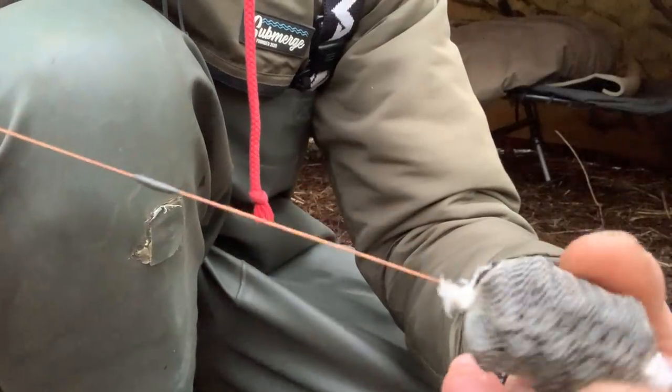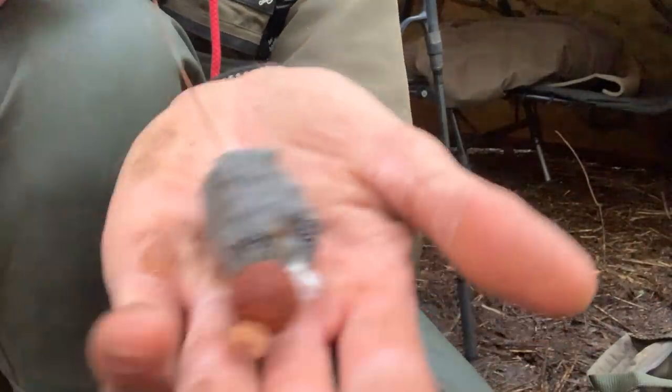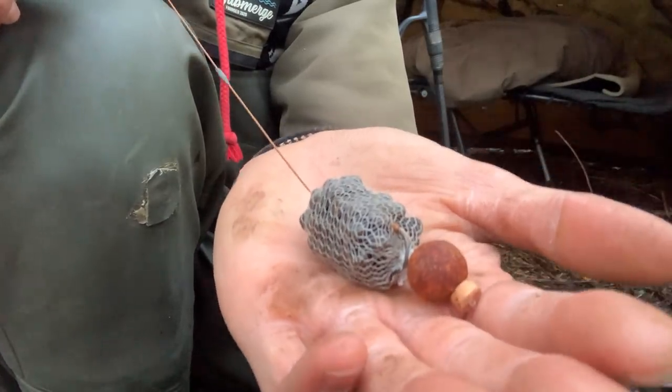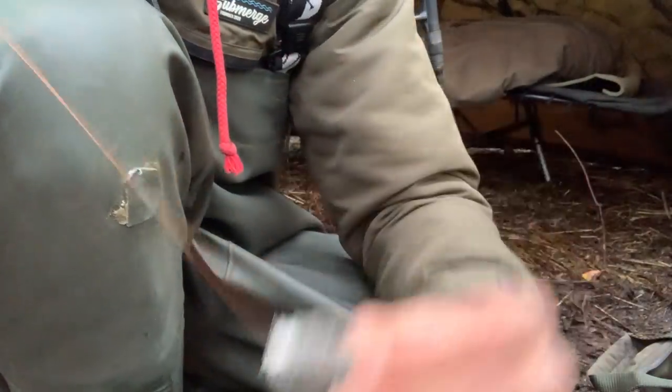Gently slide the putty through the bag — that keeps everything protected, you can just drop it lovely on the cast. Homemade crave hook bait, marine halibut pellet on there.